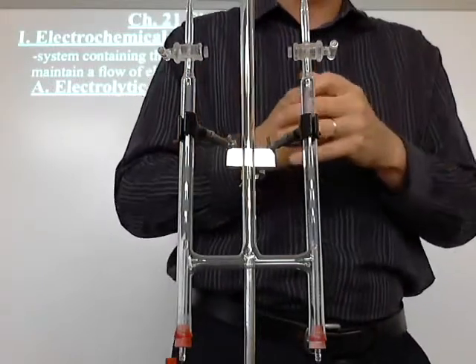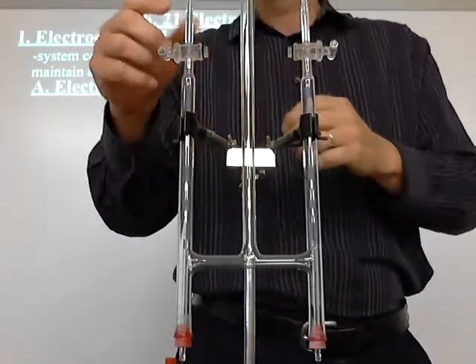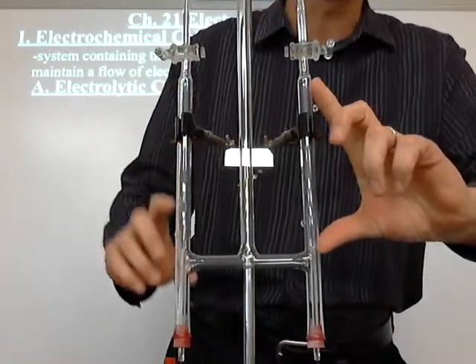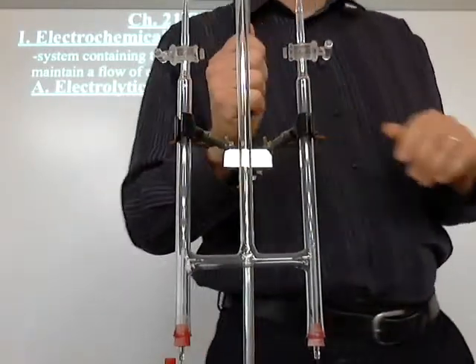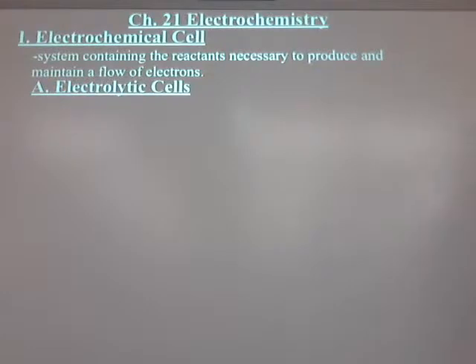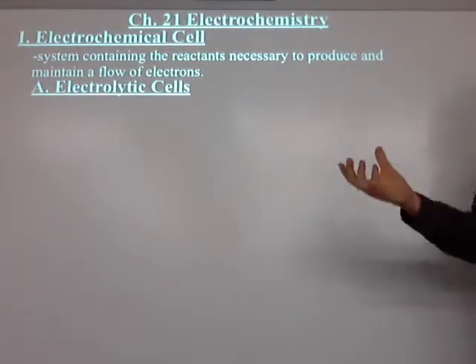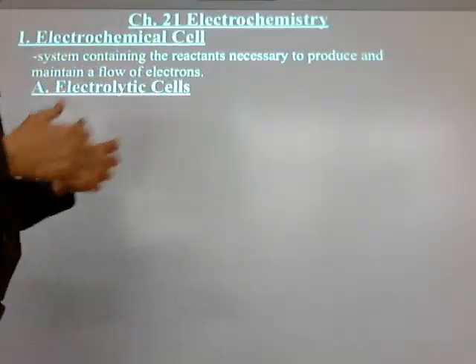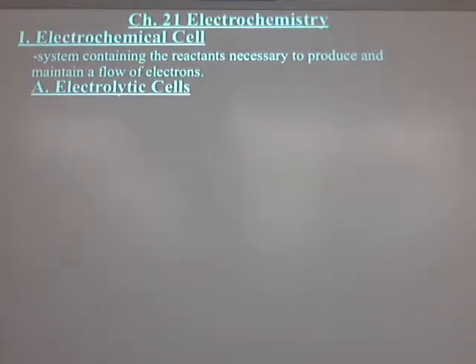Somebody put a lighted wooden splint over the top, and we tested the oxygen — there was about half as much — and it relit the splint when you blew it out and put it back in. Whether you remember it or not, you're going to see it again. Only this time, here's the difference: we're going to be able to calculate exactly how much hydrogen I can get depending on the electricity I pass through.